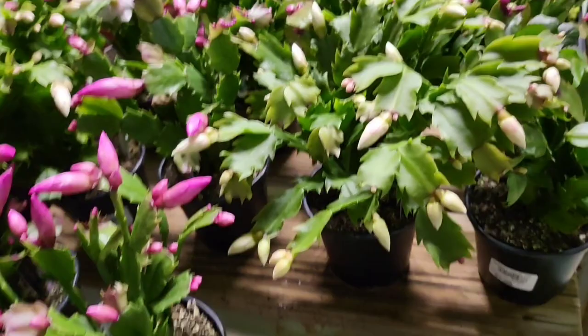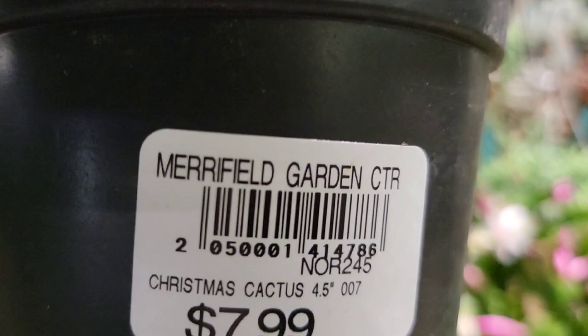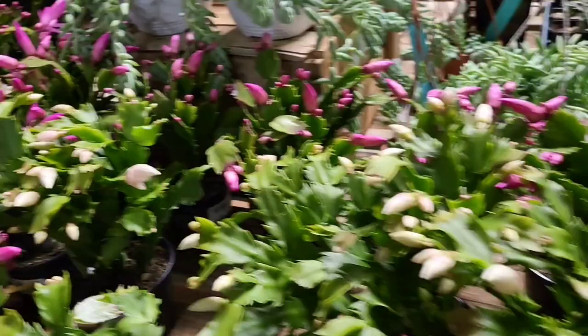Look at this — these are pretty. $7.99 — Christmas cactus. $7.99.